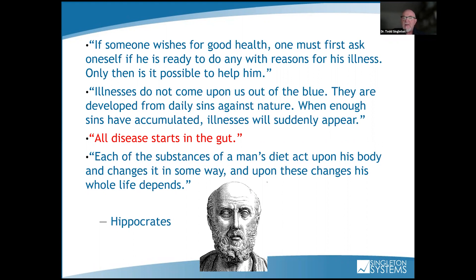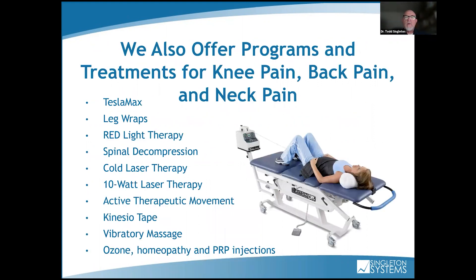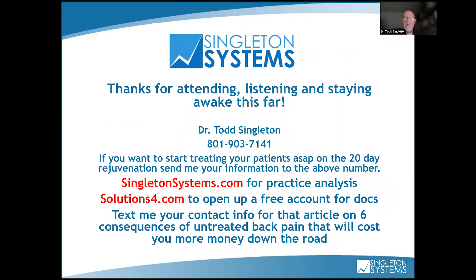We offer programs for knee pain, back pain, and neck pain. We have a machine called the Tesla Max — great for pain management but particularly for neuropathy. These leg wraps were developed by a biochemist from UCLA Medical Center for neuropathy. We use red light and Lely-like therapy, spinal decompression, and cold laser — 10, 30, and 60-watt options. We also use active therapeutic movement, Kinesio taping after every treatment, vibratory massage, and ozone, homeopathy, or PRP injections. Some states allow chiropractors to do that with training — here in Utah we can, but other states may require a nurse practitioner or PA.